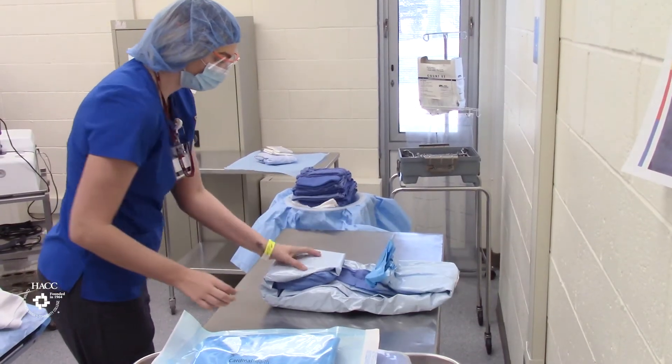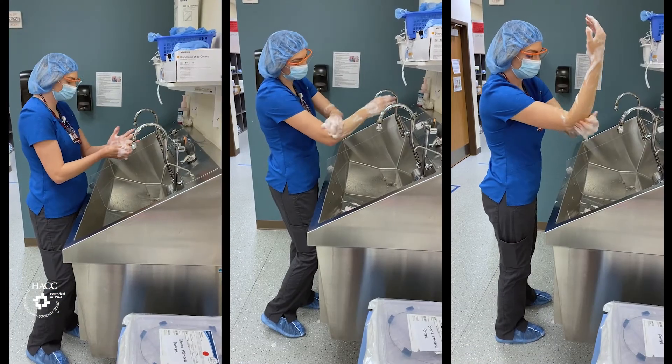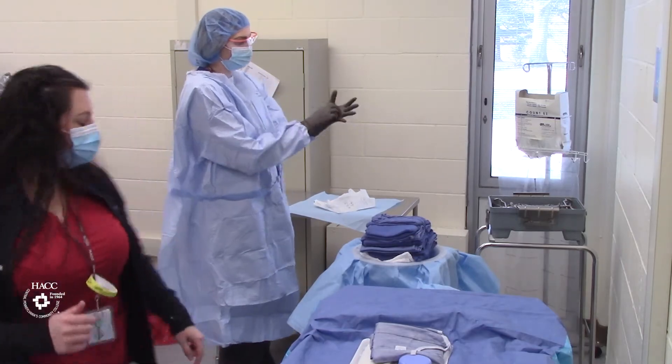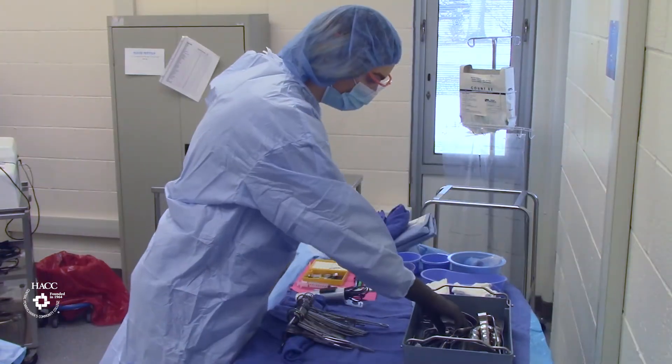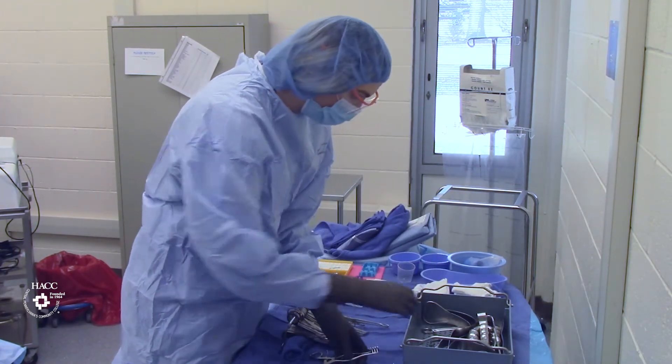Once you check all of the supplies and instruments, you're going to perform the surgical scrub, then come inside the operating room, gown and glove, and set up for the case. Typically you could be in an eight-hour case, or you could be in an operating room where they have three to four cases running.